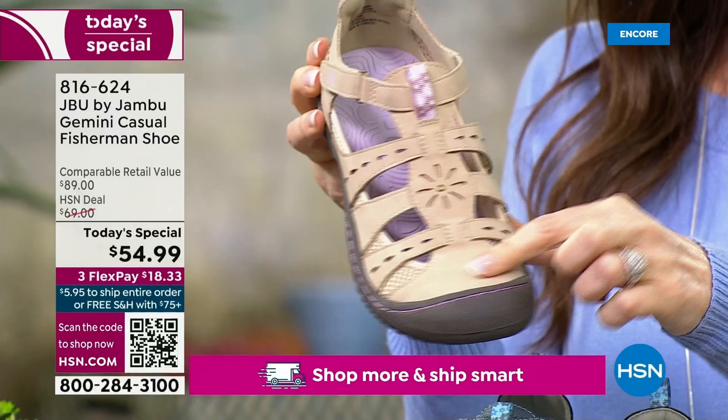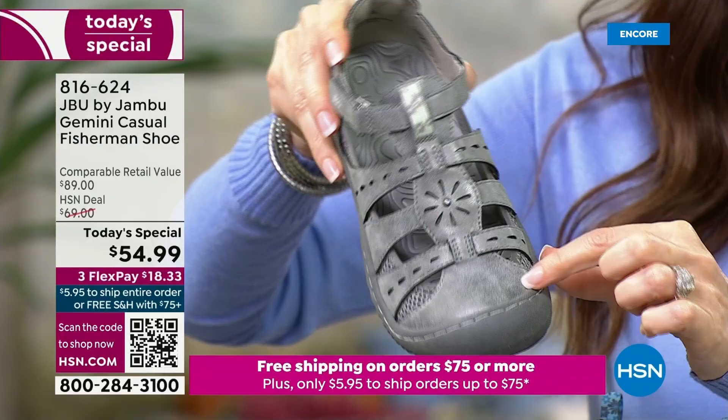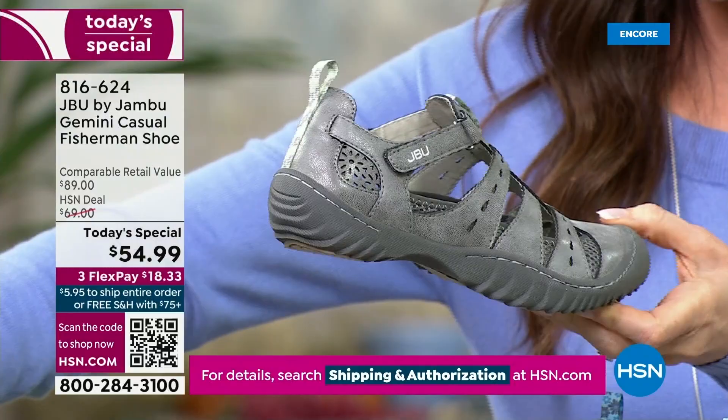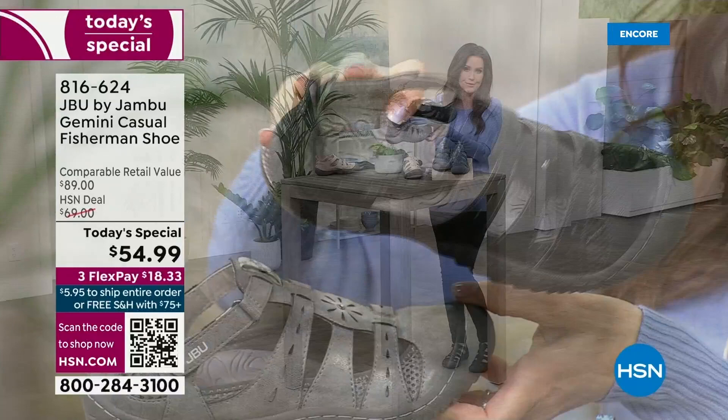This is the taupe — a really pretty neutral color that's going to blend in with your skin tone. And then we have the gunmetal, which is always so popular — almost like a pebbled leather with a little bit of that vintage look and feel. And then we've got the black. I've got these coming up a little bit later paired with black pants from DG2. They look so elegant and are so easy to wear.